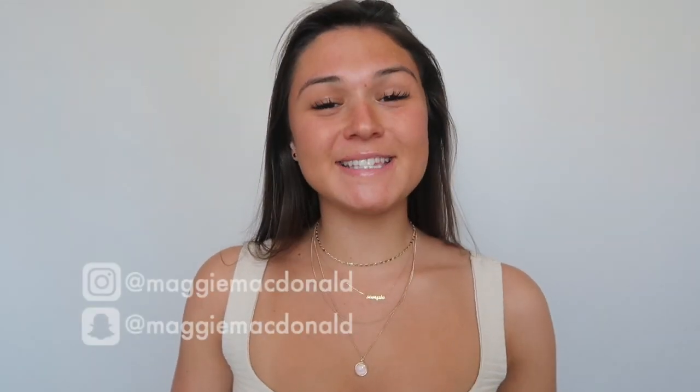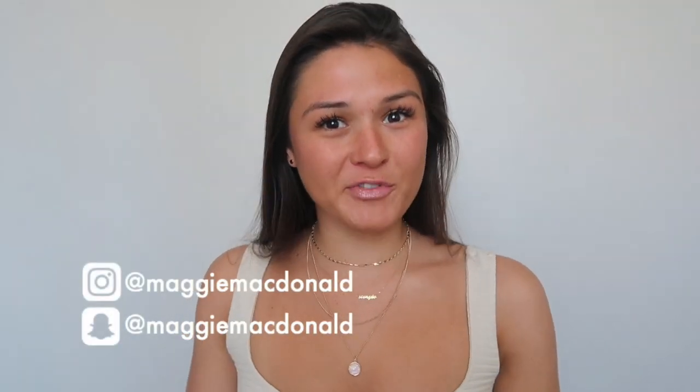Hey guys, welcome back to my channel! Today I have another Honeybum haul for you. All of these items I picked out are super cute and perfect for springtime — I'm absolutely obsessed with them. I picked out some really great pieces and I'm so excited to share them with you, so without further ado, let's get started.